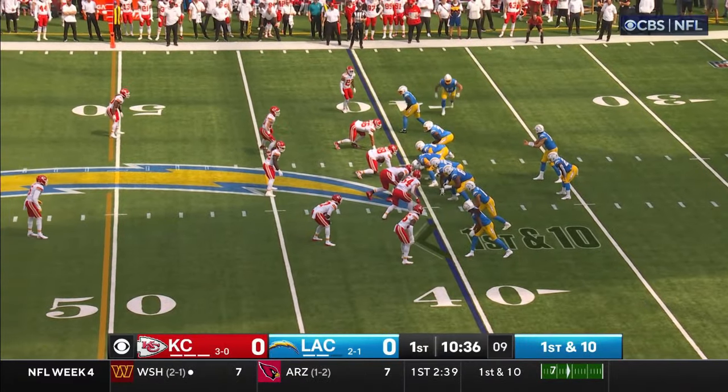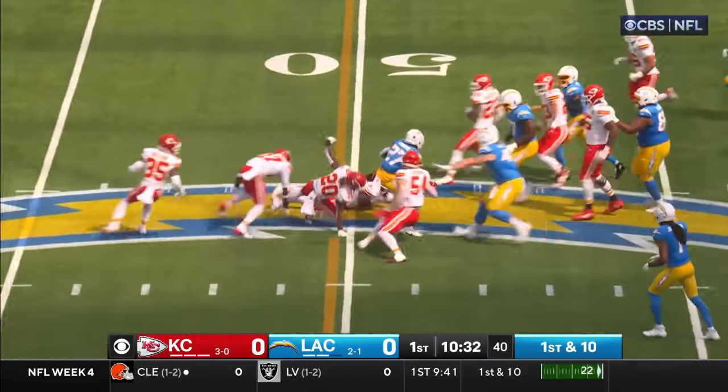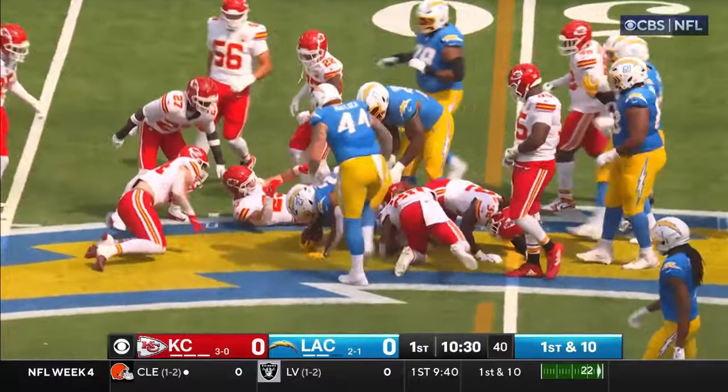Not a better litmus test than going against the two-time defending champs to see where you're at. First and ten — there goes Dobbins, Dobbins has a pickup of 12.